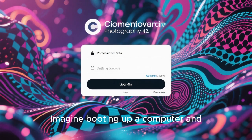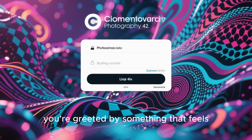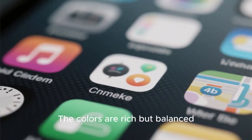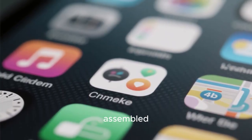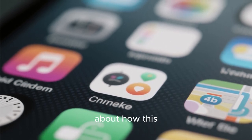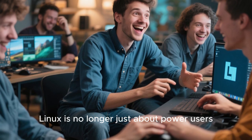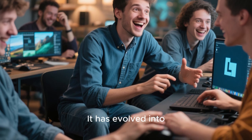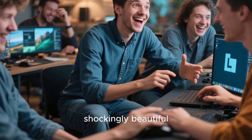Imagine booting up a computer and, instead of the usual cold login screen or familiar corporate minimalism, you're greeted by something that feels more like a living artwork than an operating system. The colors are rich but balanced, animations flow like water, the desktop feels handcrafted rather than assembled, and every detail seems to whisper that someone, somewhere, deeply cared about how this experience should feel.